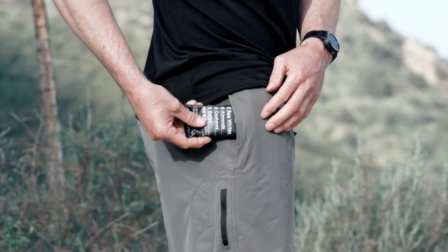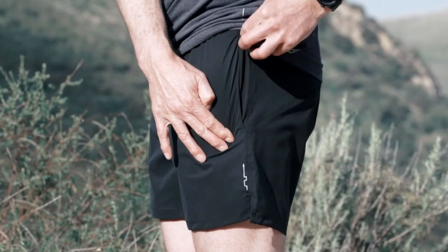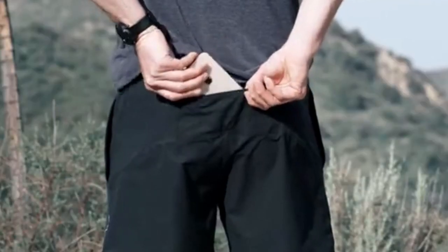Number two: the drawstring is on the outside. I love that because you can cinch it up without fishing underneath. When it's on the inside, you're trying to suck up the muffin top and cinch it — it breaks, and you're trying to fish it out. One of the best things are the pockets: two zippered pockets in the front and an amazing pocket in the back — perfect size for your phone.